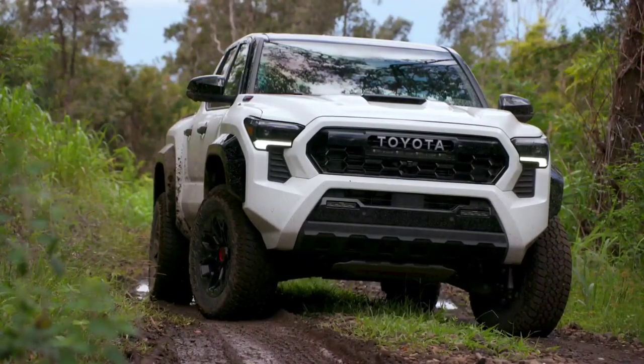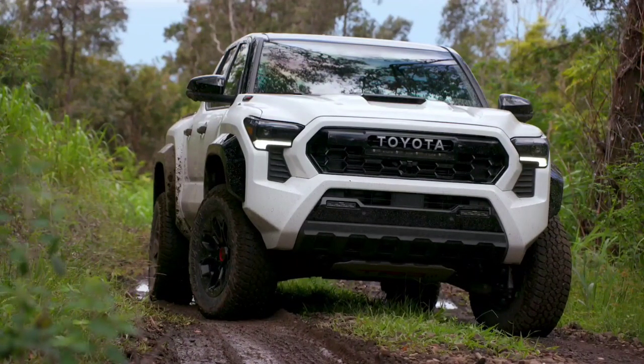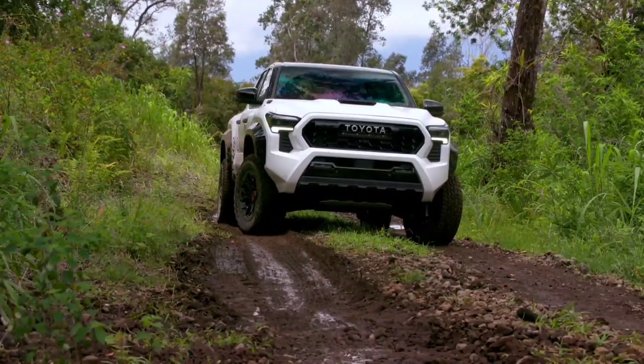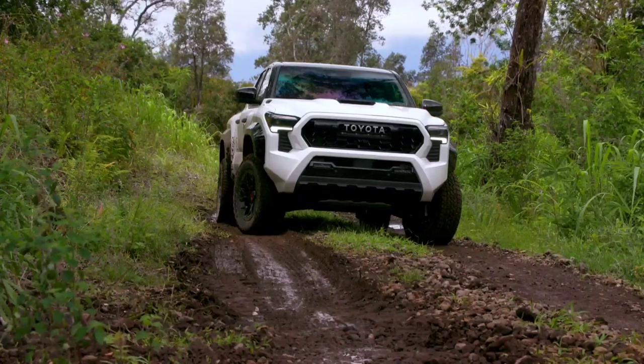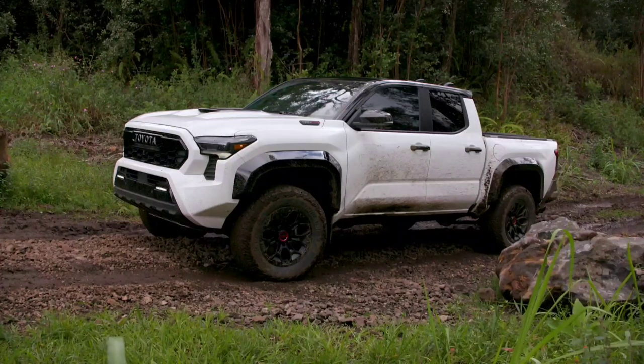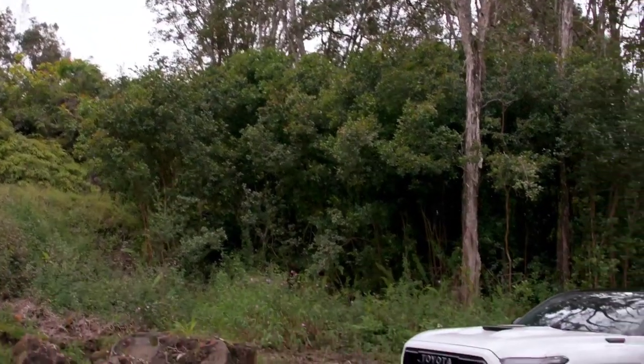2024 Toyota Tacoma revealed with 326 HP hybrid power and a new off-road trim. The Ford Ranger rival has a turbocharged hybrid engine and even more off-road prowess. The most interesting details are under the hood.